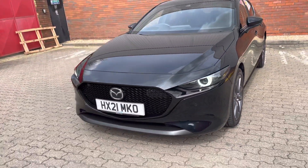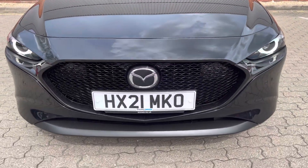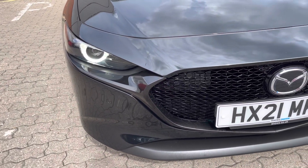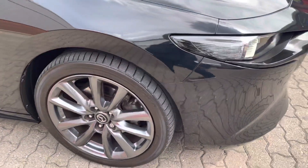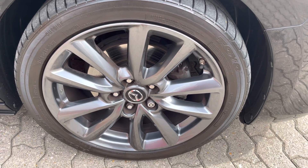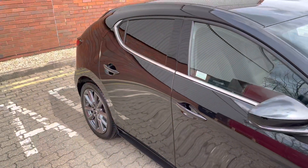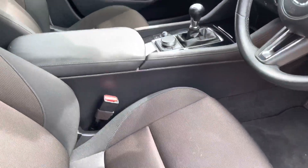You get Mazda's trademark honeycomb grille, LED projection headlights, front and rear park sensors, reversing camera, and these fantastic 18-inch dark chrome finish alloy wheels, which are in absolutely tip-top order. You also get privacy glass.